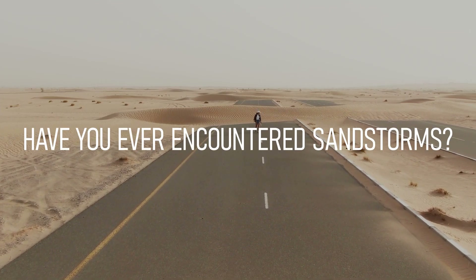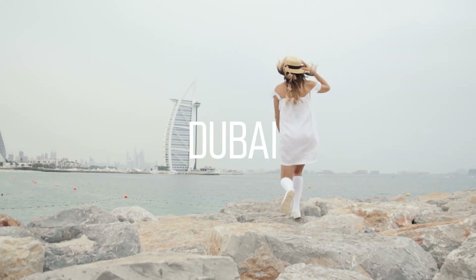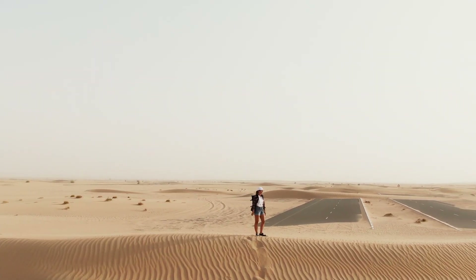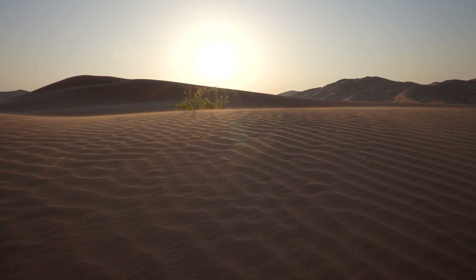Have you ever encountered sandstorms? If you have ever spent some time in Dubai or any other city in the UAE, especially during spring and summer, you have probably witnessed its tropical desert climate and massive sandstorms.